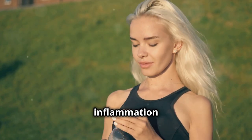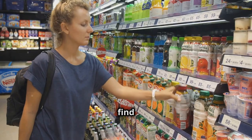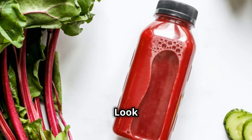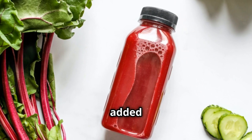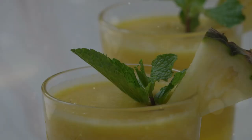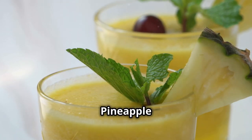Studies have shown that tart cherry juice can be particularly beneficial for athletes, as it helps reduce inflammation and oxidative stress caused by intense exercise. You can find tart cherry juice at most grocery stores or health food stores — look for unsweetened varieties without added sugars. You can drink it straight, dilute it with water, or even add it to smoothies for a boost of flavor and nutrition.